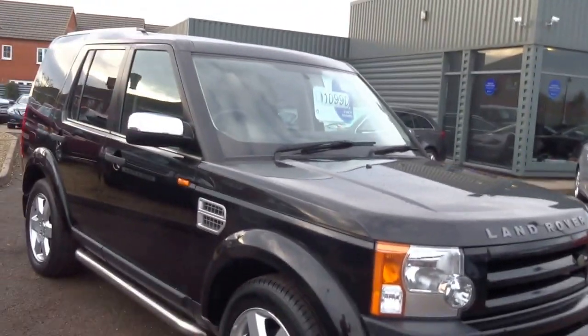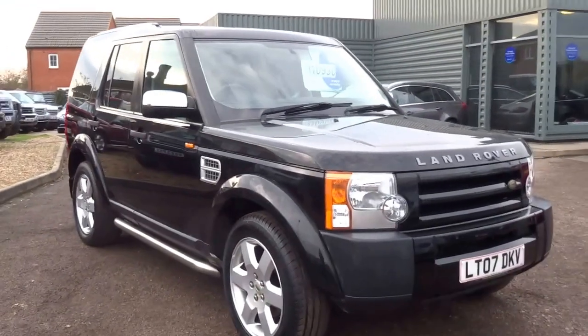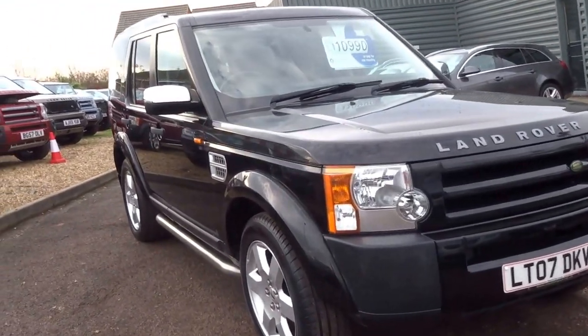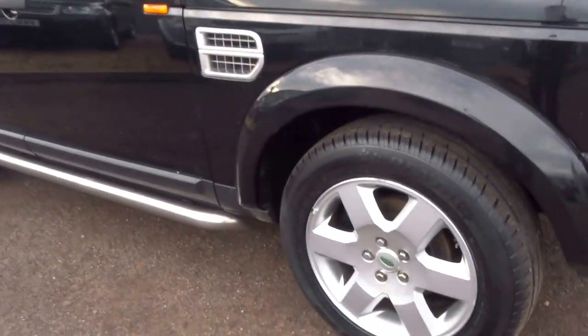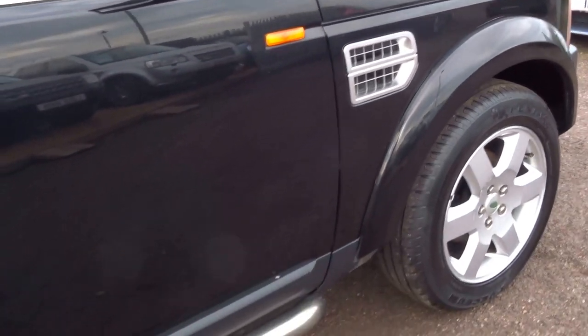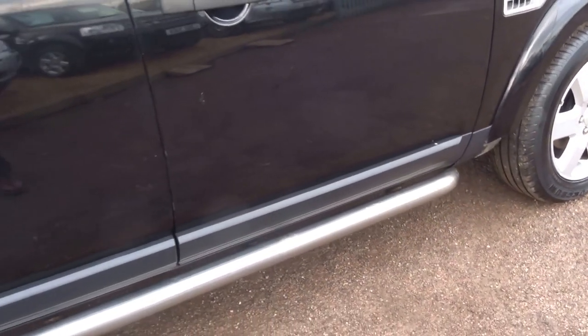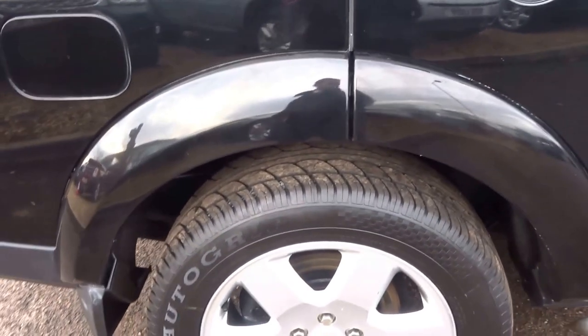Hello from Country Car. This vehicle behind me recently came into stock. It's a 2007 Discovery 3, black in colour. It's got the six spoke alloy wheels, nice contrasting chrome mirror caps with the silver side vents, and these nice stainless side steps on the car. Four good tyres on the vehicle and rear privacy glass.